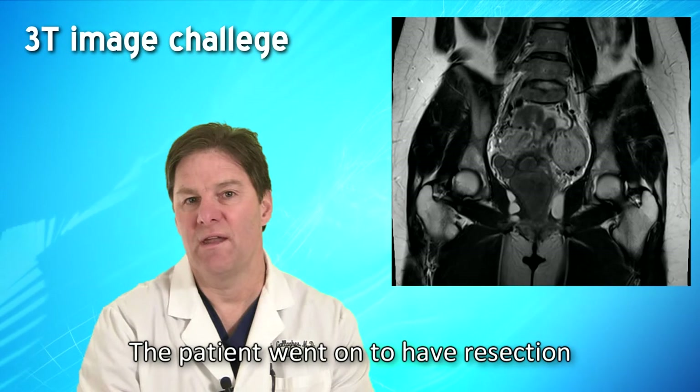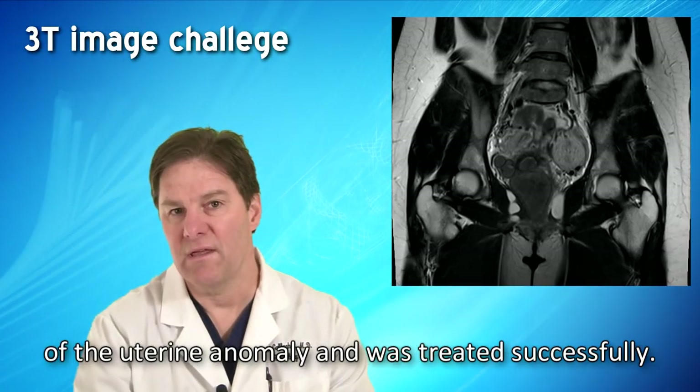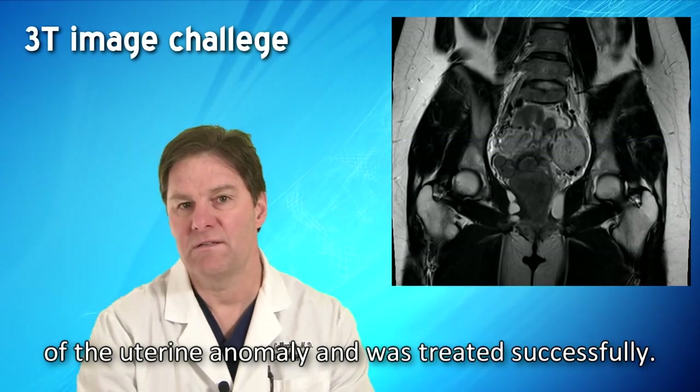The patient went on to have resection of the uterine anomaly and was treated successfully.